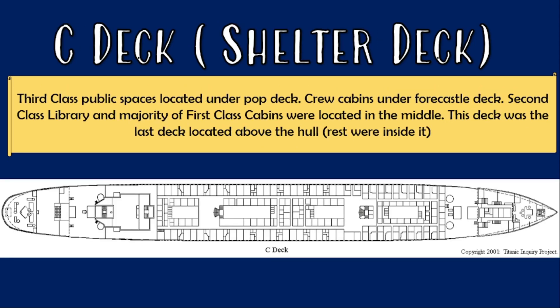C deck was also known as the shelter deck. Under the forecastle deck the crew had cabins, while the third class had their cabins under the poop deck. The majority of the area in the middle was occupied by the first-class cabins as well as the second-class library.